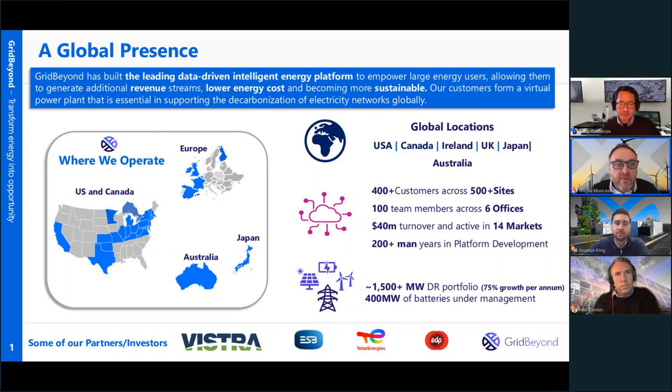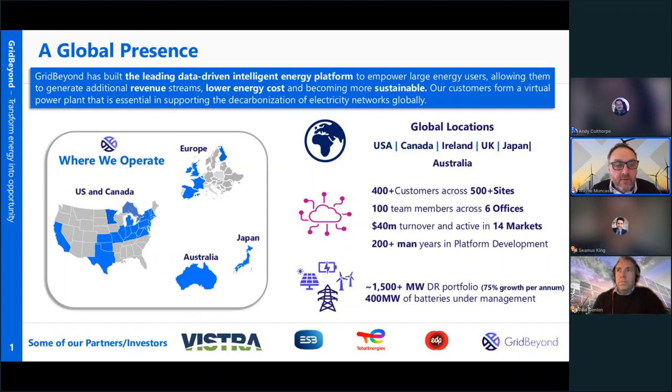Thanks Andy. I'm going to very briefly cover an overview of Grid Beyond — who we are and what we do — before handing over to Paul and Seamus for more detail around our long-term and short-term forecasting and trading optimization for battery storage. Grid Beyond operates in markets across North America and Europe, where we started in Ireland back in 2008 managing flexible assets in energy markets, and latterly Australia and Japan over the last 12 to 18 months.